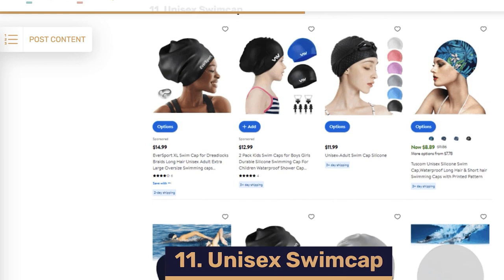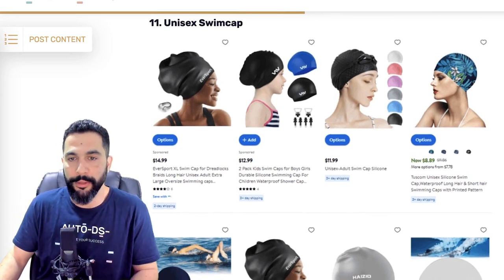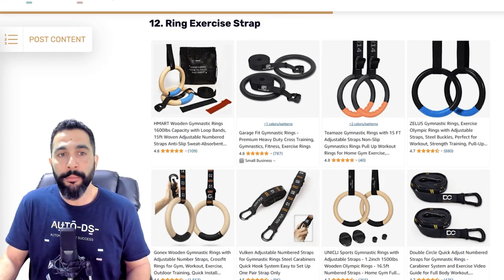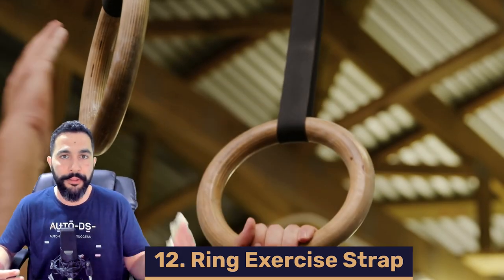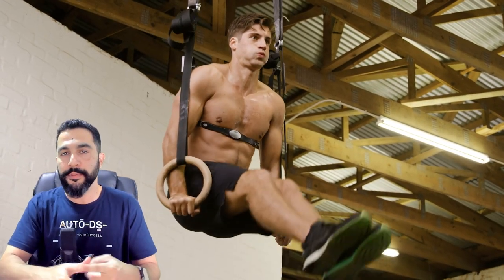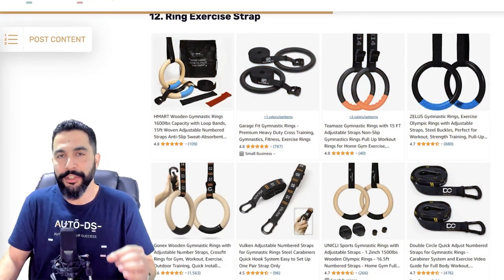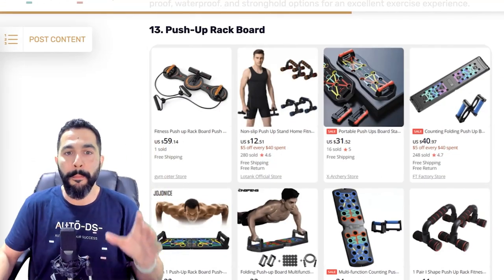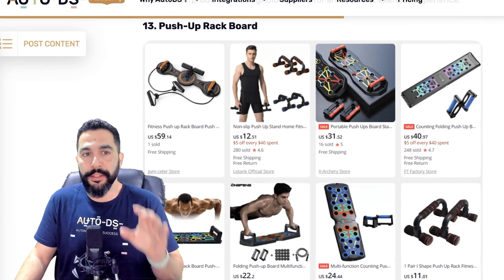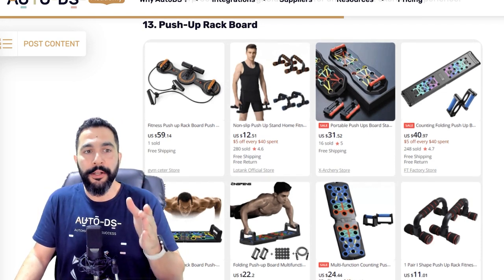Product eleven: unisex swim caps — great for kids, teenagers, and adults of any age, male or female. Product twelve: ring exercise straps, which you hang at home or the gym to work out shoulders, chest, arms, back, legs, and abs — usable just like TRX cables. Product thirteen: push-up rack board, a customizable board that helps you do push-ups with over nine different techniques and promotes correct form.